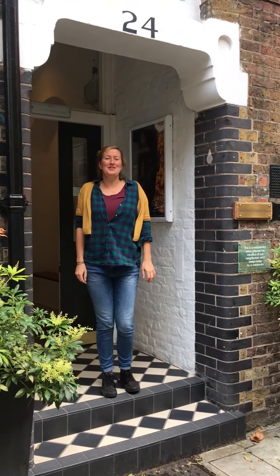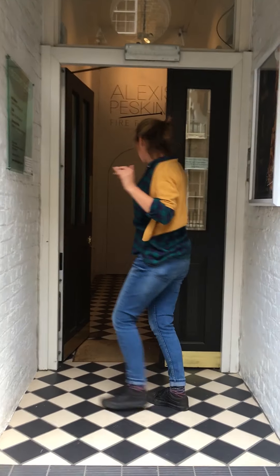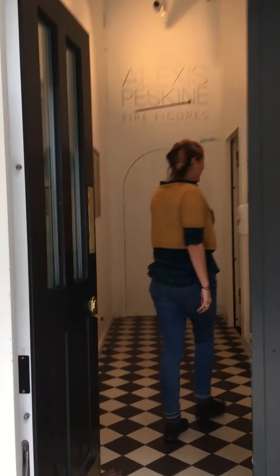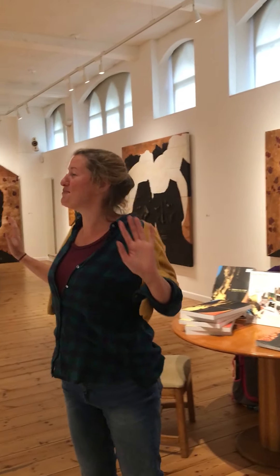Hi everyone! Welcome to the October Gallery. Isn't it beautiful? Do you want to come in and see the new exhibition? Follow me. Come this way. Welcome. This is our new exhibition, Fire Figures, and we're here to do a Bloomsbury Festival special video for you.